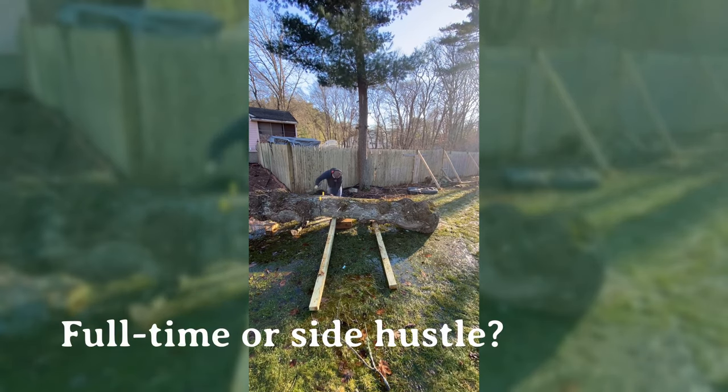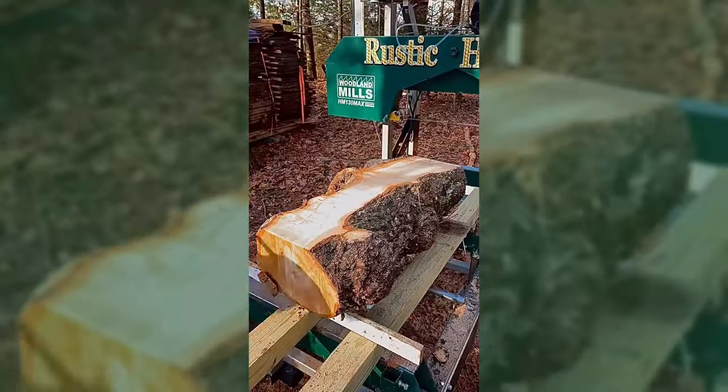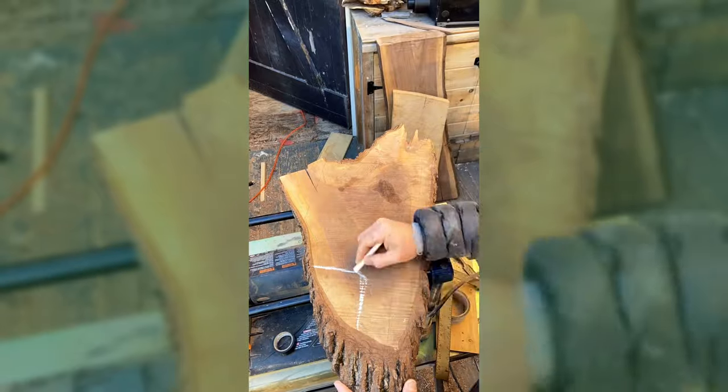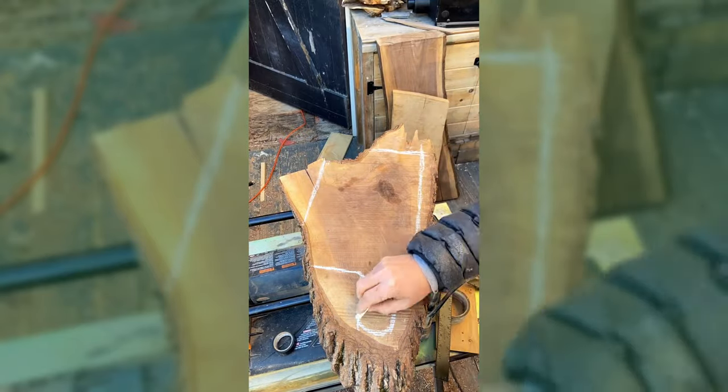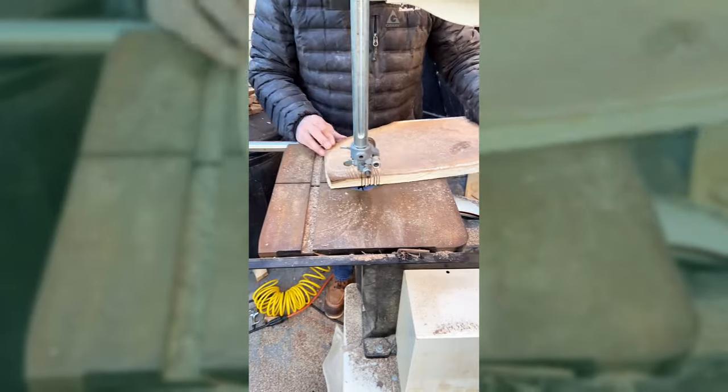I'm a full-time firefighter, so I work two 24-hour days a week, which gives me a lot of time to myself — that's kind of why I got into woodworking, to keep myself busy. I was always interested in it. My grandfather used to make chairs, so I've always been into it.